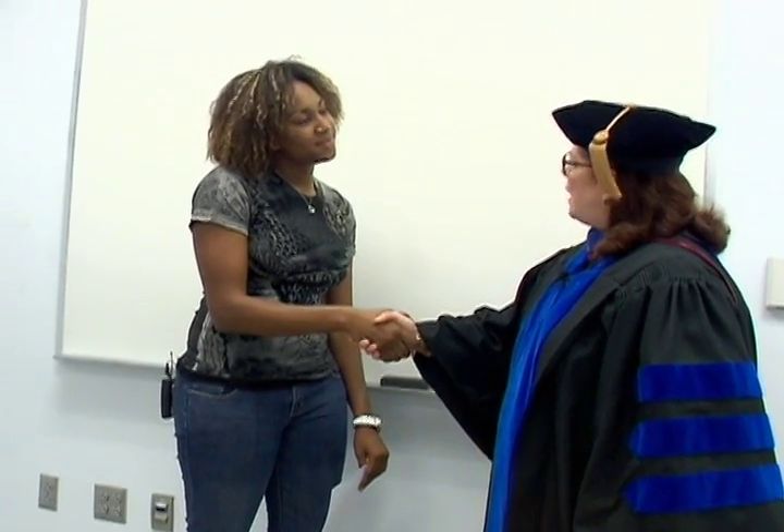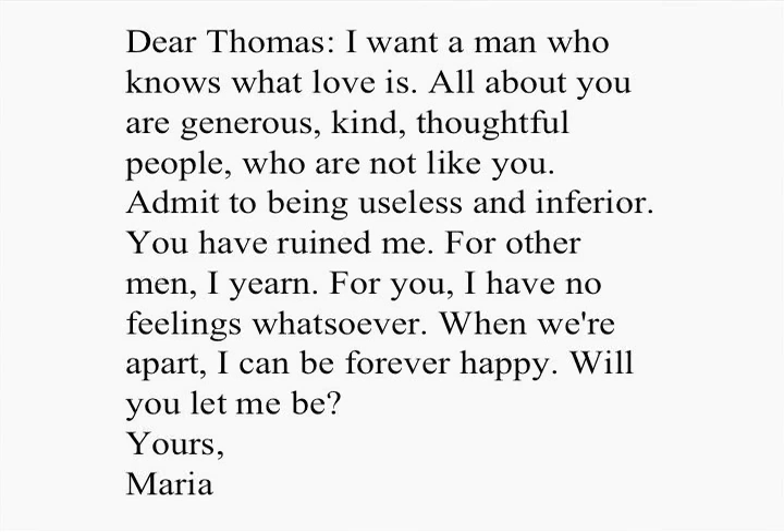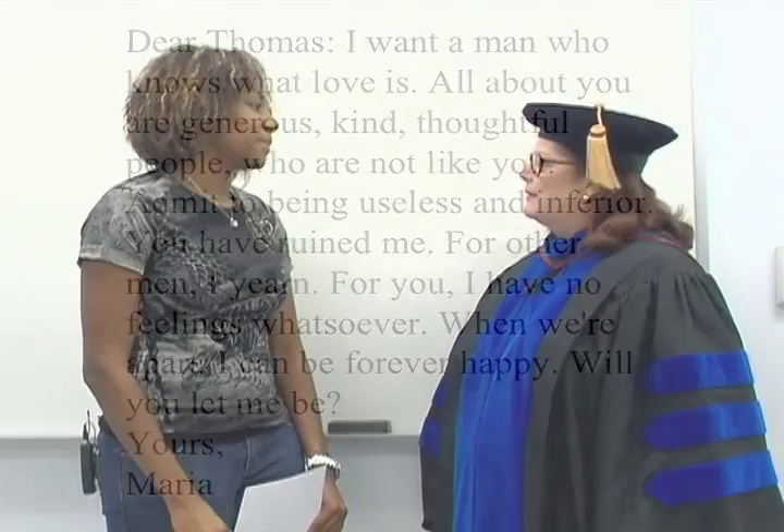Do you think that Maria and Thomas are still a couple? Let's ask Maria. Will you read us the letter that you wrote to Thomas? I'd be glad to. Dear Thomas, I want a man who knows what love is. All about you are generous, kind, thoughtful people who are not like you. Admit to being useless and inferior. You have ruined me. For other men, I yearn. For you, I have no feelings whatsoever. When we're apart, I can be forever happy. Will you let me be yours, Maria? Sorry to hear you and Thomas called it quits.